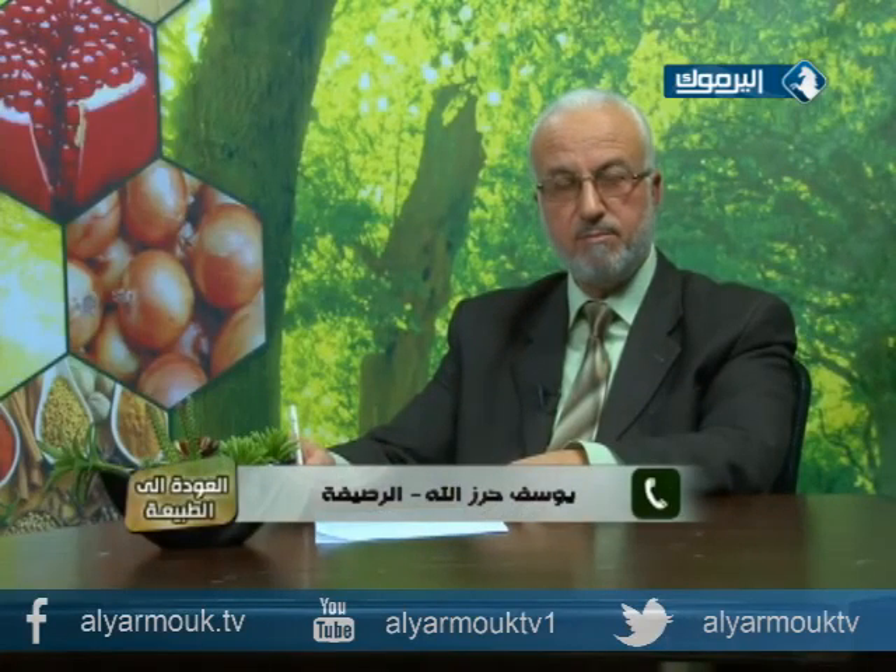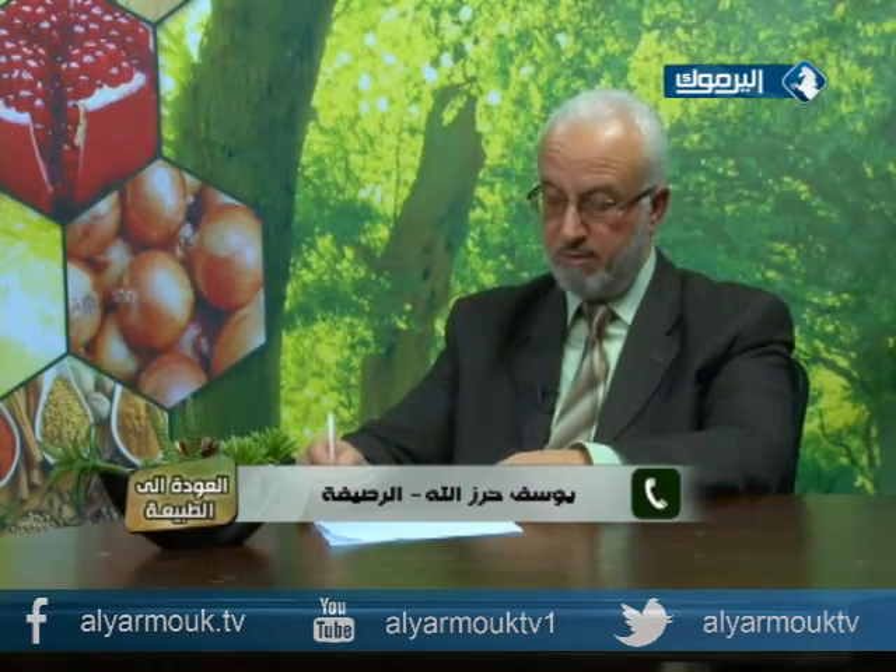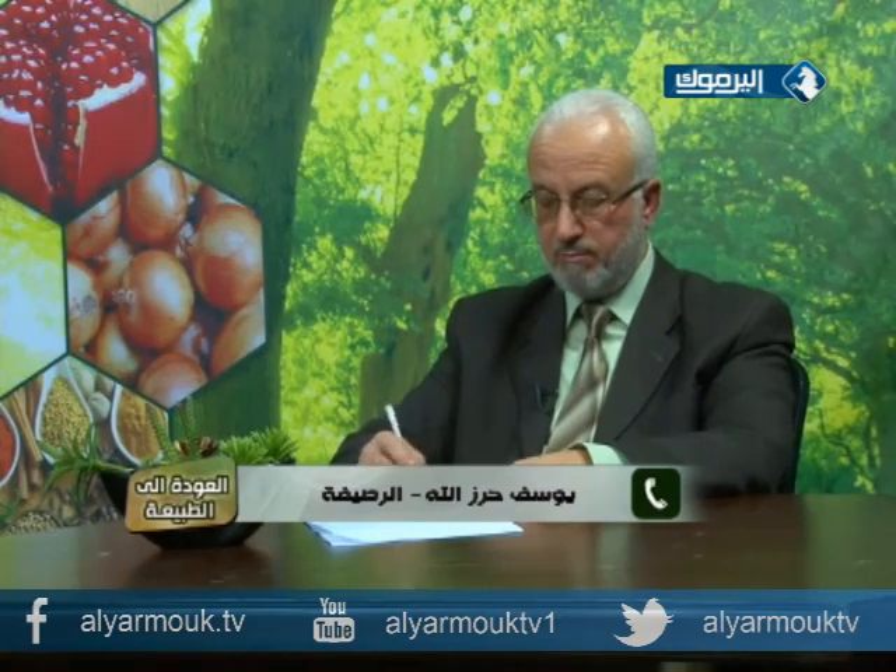يوسف يسأل عن أمه عمرها خمسون سنة عندها صفائح دموية مرتفعة تصل إلى 850 ألف وتقترب من المليون. وهي تأخذ كبسولات لخفض الصفائح الدموية من طبيب الدم، وتتراجع ثم تعود. يسأل هل هناك علاج طبيعي.